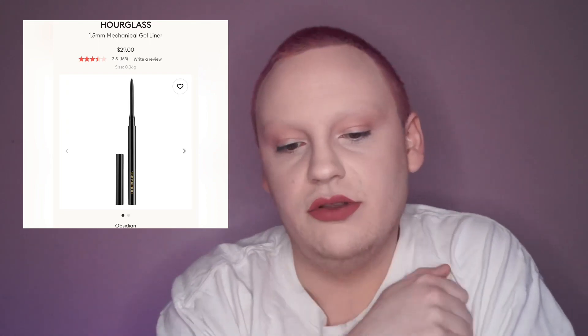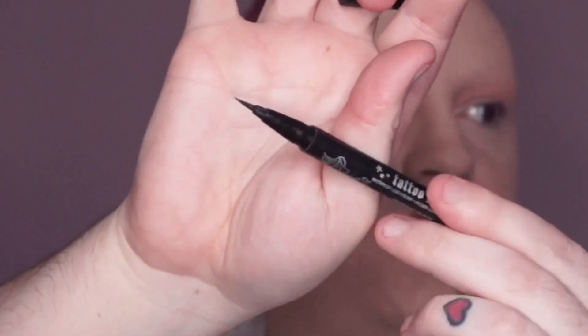Next is the Hourglass 1.5mm Inis Mechanical Gel Liner for $29 — it's a liner that winds up with a 1.5mm tip. I've heard it's good for tight lining, water lining, and winged eyeliner. I've been constantly looking for a black liner for tight and water lining. My favourite current liner is the KVD Vegan Beauty Tattoo Liner felt tip, and at $29 I would actually legitimately contemplate getting the Hourglass one.